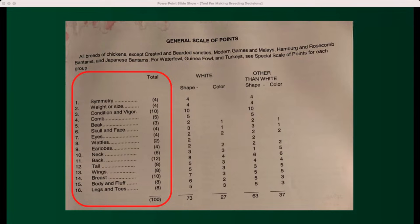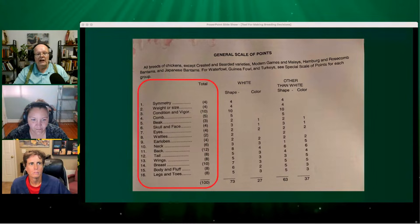Comb is worth five points, beak is worth three — right on down the list. You get to the back and back is worth a whopping 12 points, and then the breast is another big number at 10 points. Those two big numbers are directly related to the body capacity of the bird, so just using this alone we can see where we should be allocating our breeding efforts.